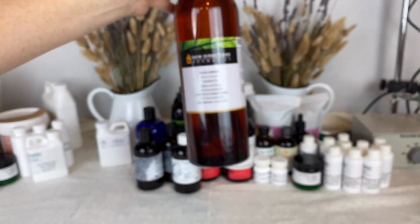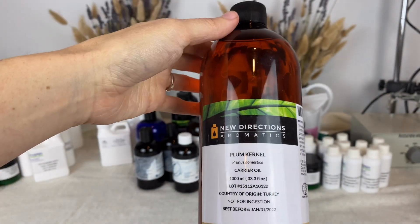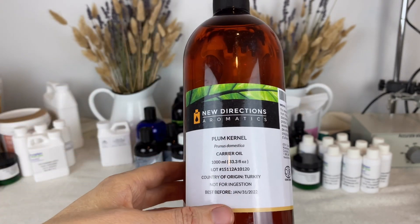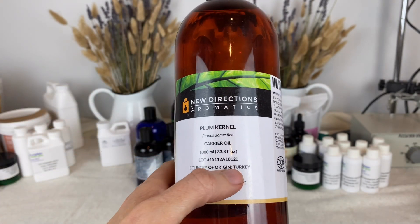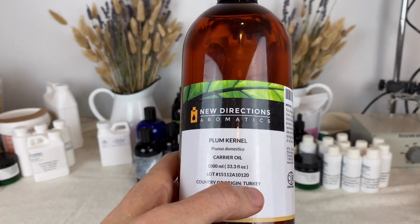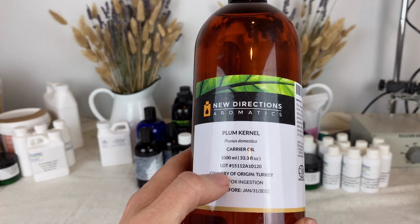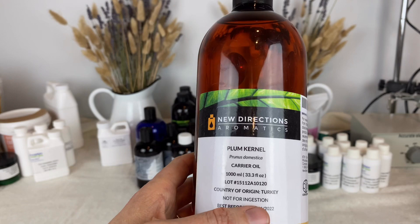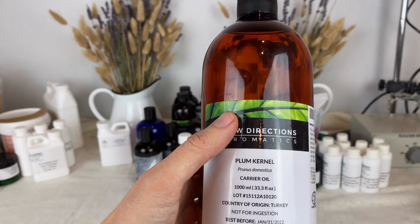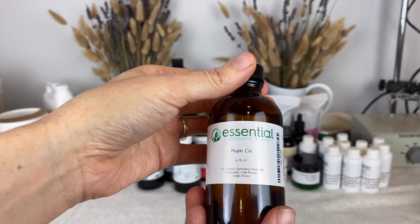I also got plum kernel oil from New Direction Aromatics. This one is from Turkey, whereas the other ones I've gotten are from France. The ones from France have just a beautiful smell to them, whereas this one from Turkey is more mild — so if you're not into that strong of a smell, this one might work for you. And here we have another plum oil from Essential Wholesale and Labs.